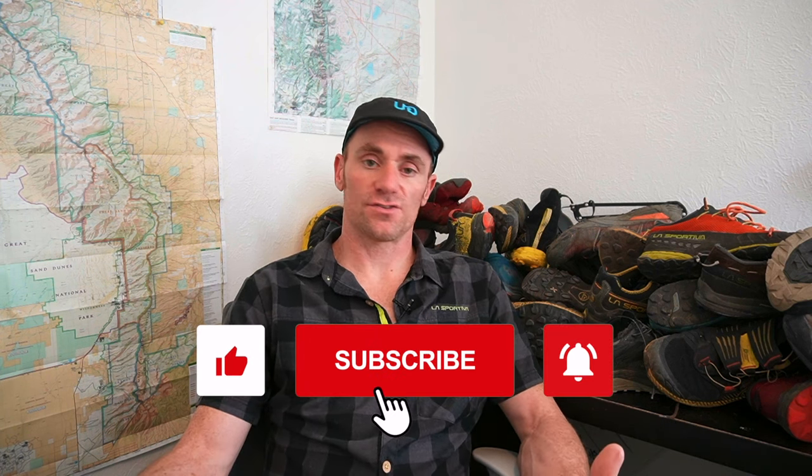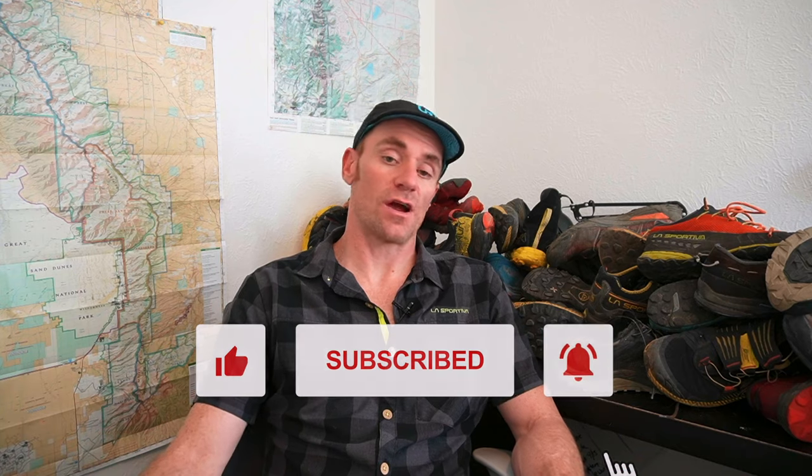If you like this kind of content, please help support me and the channel by liking this video and subscribing to the channel.